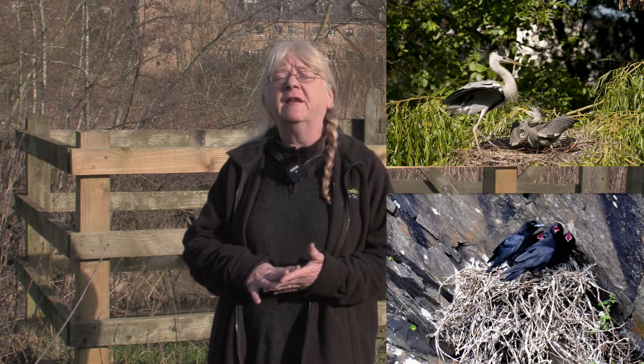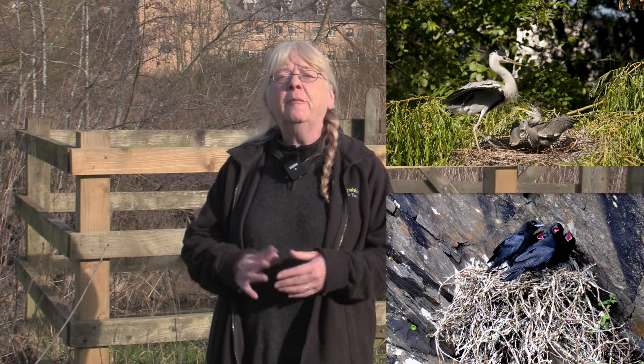Dogecath here again and today we're going to talk about birds' nests. We're just getting into the time of year that birds are thinking of nesting. Some of the bigger species are of course already actively nesting, like herons and ravens, but the smaller birds will be waiting a little while longer until it's properly warmed up.